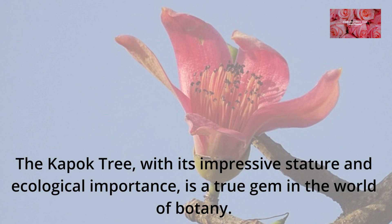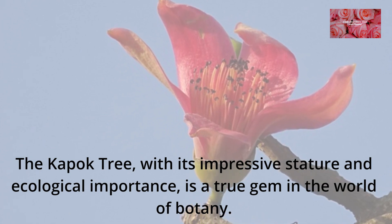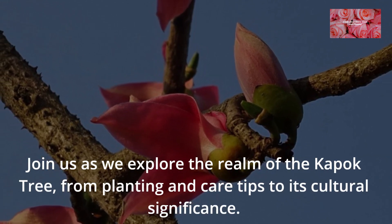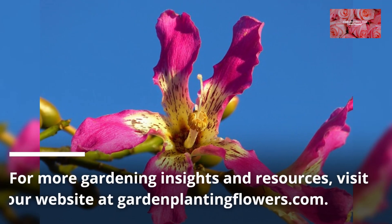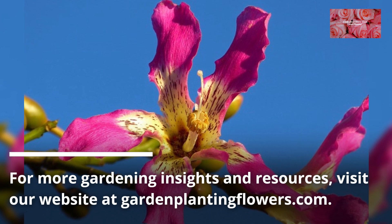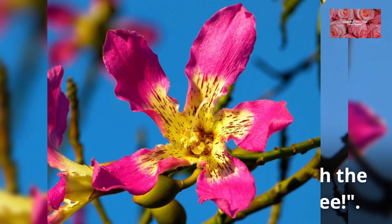The Kapok Tree, with its impressive stature and ecological importance, is a true gem in the world of botany. Join us as we explore the realm of the Kapok Tree, from planting and care tips to its cultural significance. For more gardening insights and resources, visit our website at gardenplantingflowers.com. Let's embark on a journey through the captivating world of the Kapok Tree.